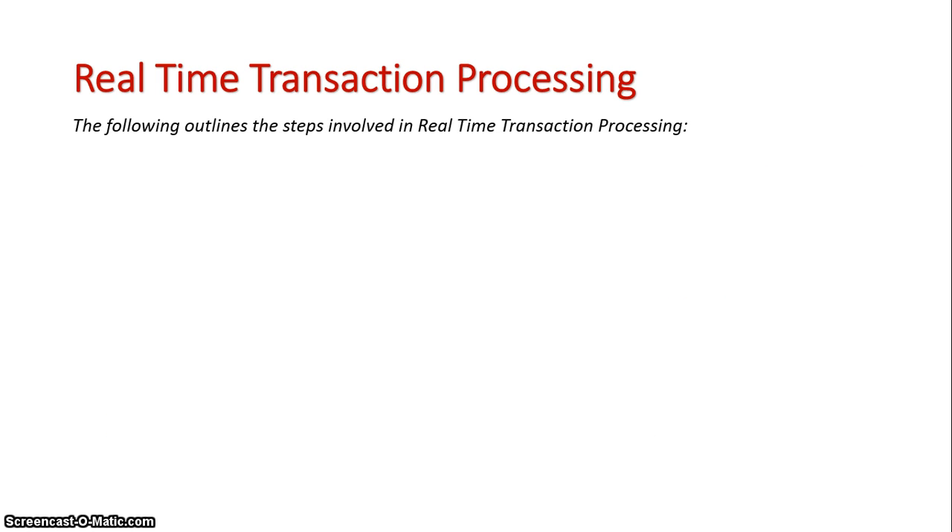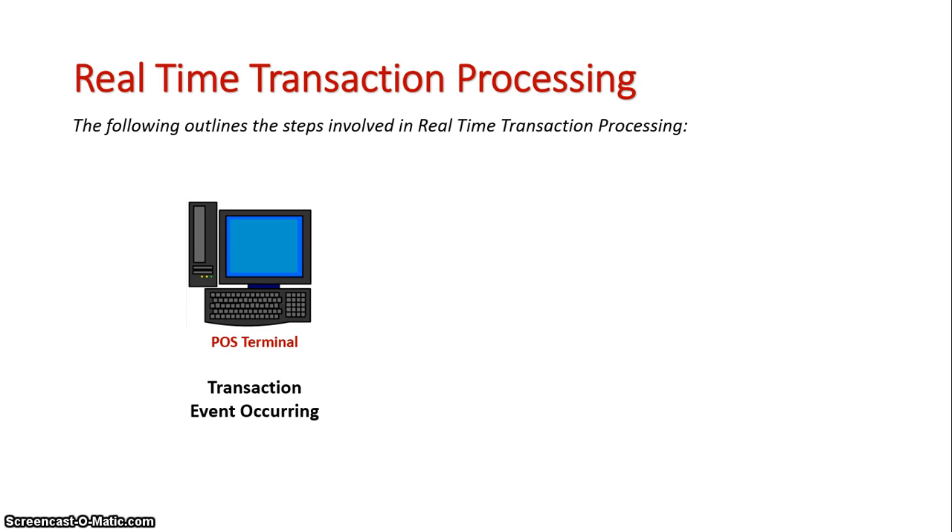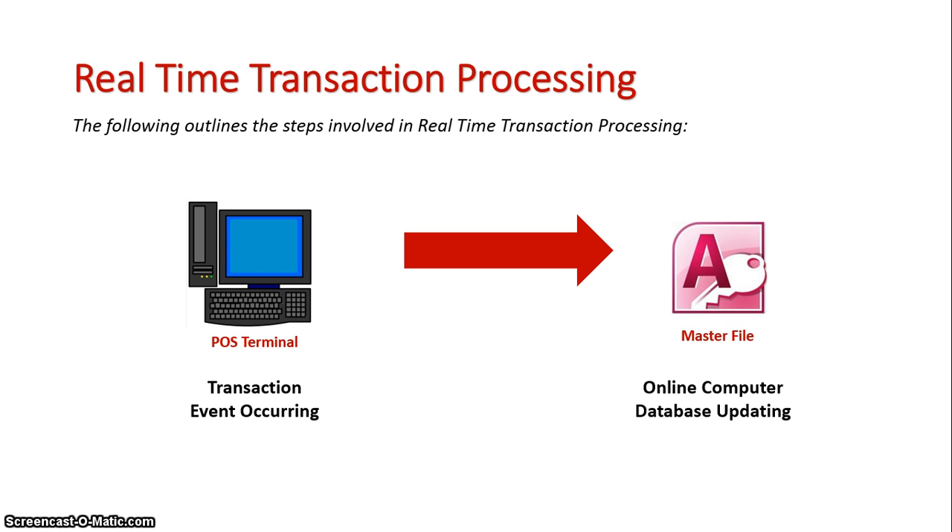To outline how a real-time transaction would occur: there is some sort of event at the terminal, whether the participant is the customer or an actual employee. They conduct their transaction, which updates the online database or a database on the actual terminal, and then feedback occurs. It's that constant cycle — every time, immediately, the transaction data is updated. Unlike a batch system, it doesn't accumulate all transactions and update at the end of the day; everything is updated immediately.